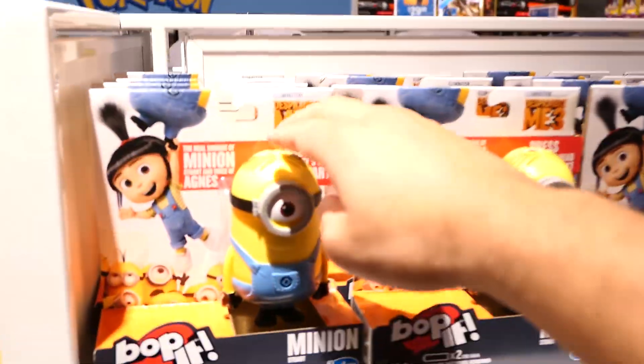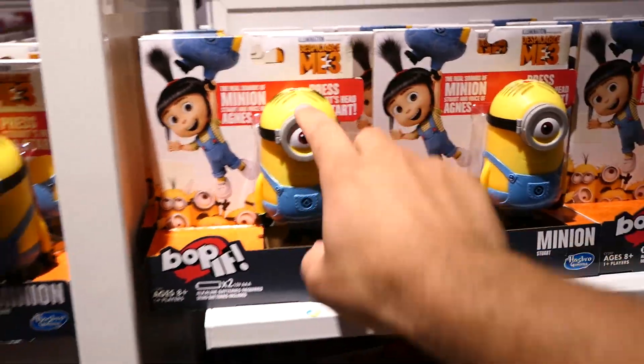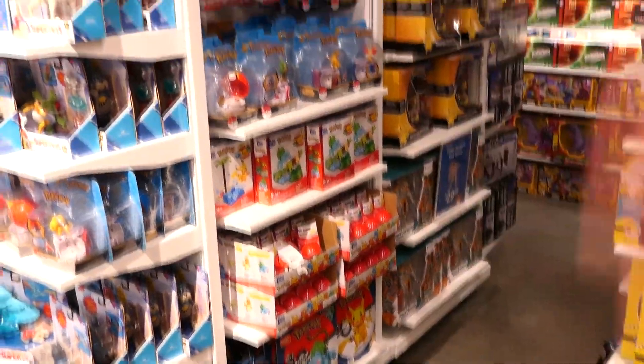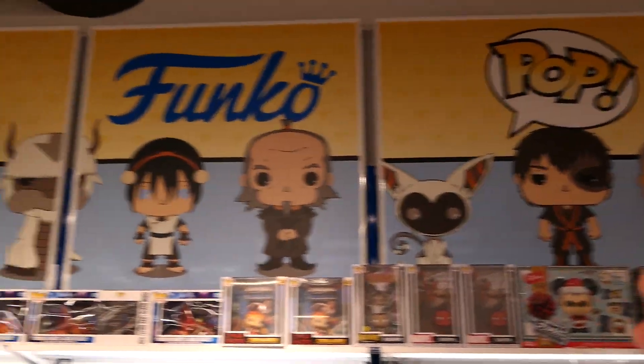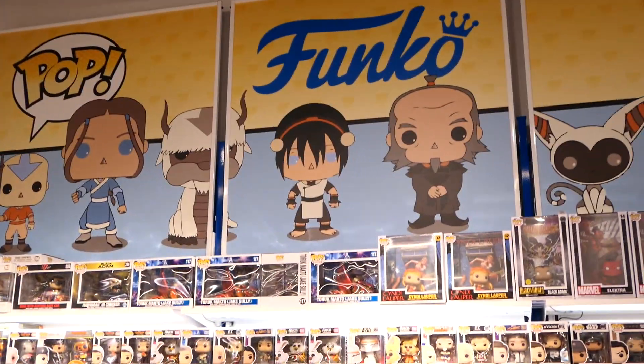There's a Bop It Minion where the actual body is the Bop It - that's twisted but really cool! I'm surprised at how small the Pokemon section is - that's all they've got, and I think it was the same last time, which was equally surprising. And here is the Funko section with just so many Funko Pops. I love that they still have the Avatar and Legend of Korra banner - so amazing!